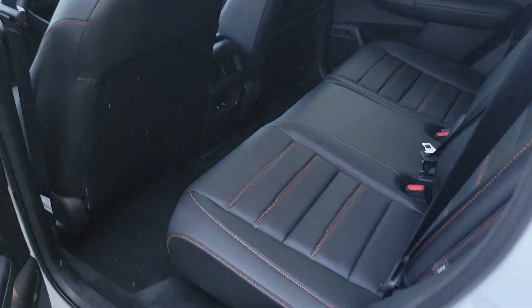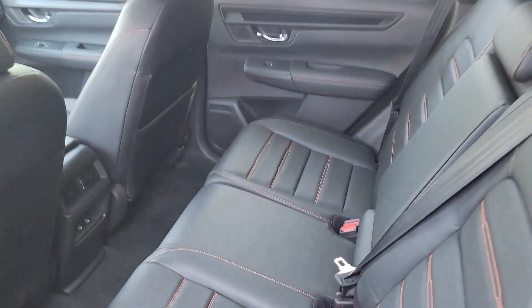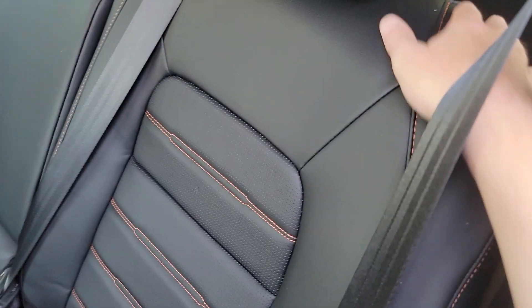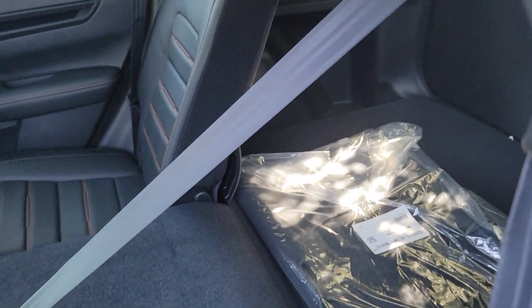And the second row — your second row passengers get their own AC vents. They also get two USB-C charging ports. And these seats lay flat for extra storage whenever you're going to Costco or something.